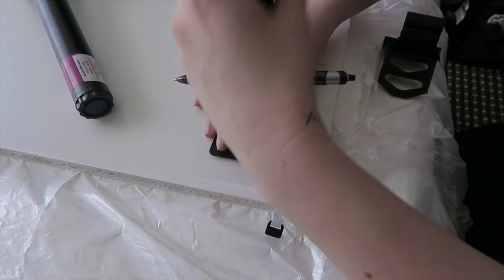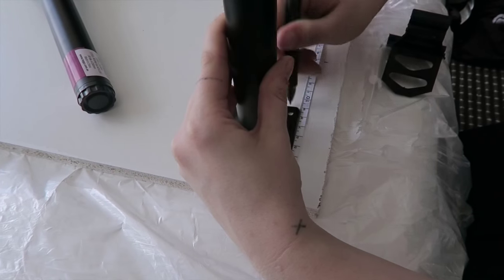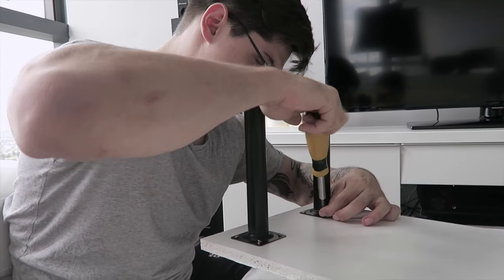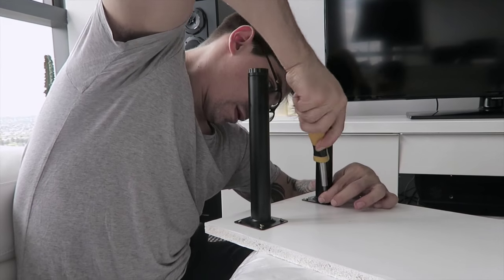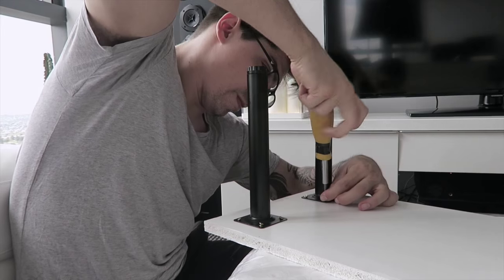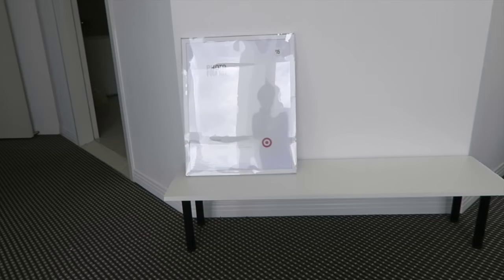I just screwed the legs into the top. You could use an electric drill but ours was at the gym, so we had to use a screwdriver — it still went in easy enough. That's the shelf there.